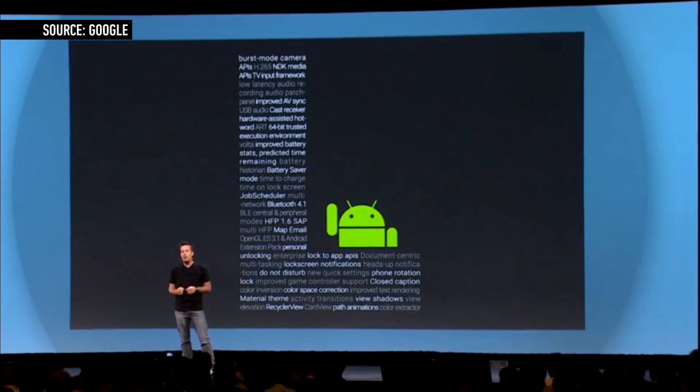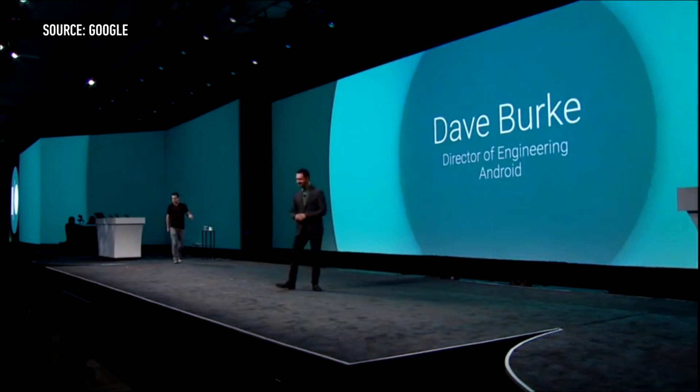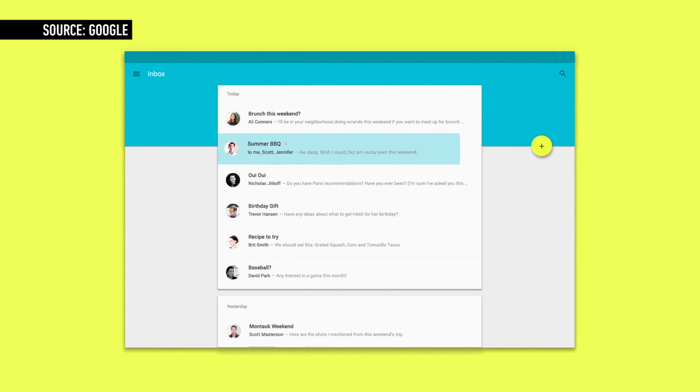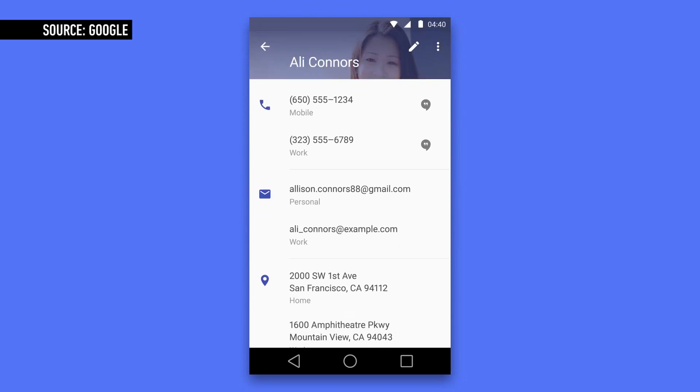Today at Google I/O, the company gave developers a first look at its latest redesign. Google is calling it Android L. Sticking with Google's new material design initiative, L brings many new changes, including a new interface for Gmail, minimalistic new Android buttons, and a shift from square to round icons.